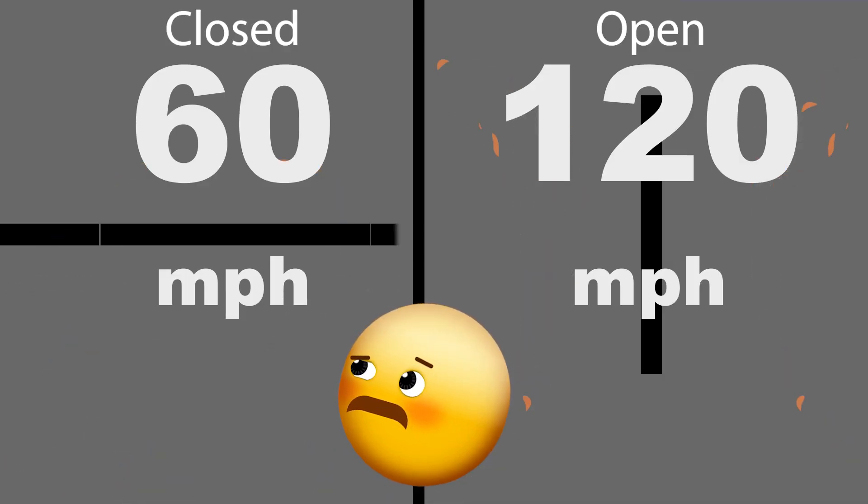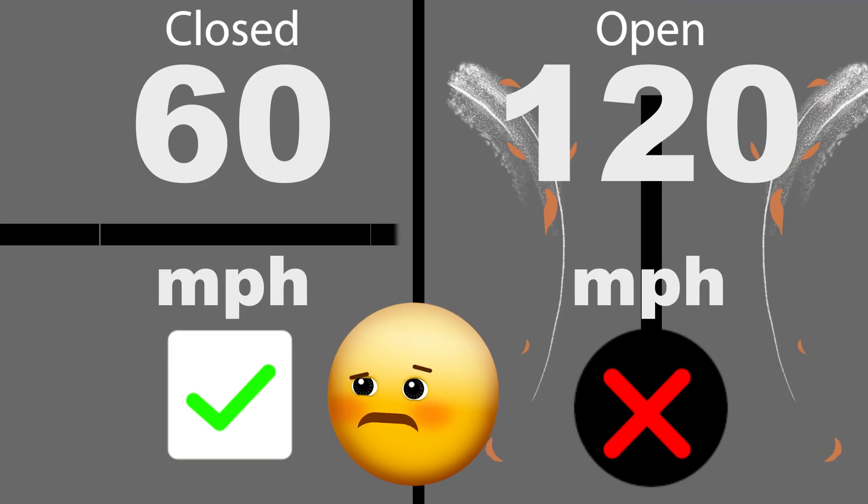Which wind rating is the one to go by then? Every single building authority, permitting office, and engineer with any kind of scruples will tell you that the only thing that matters is the wind load when the roof is closed. It is frankly dishonest to talk about wind rating with the roof open, since if you tried to get it permitted or sell your house with that number, you'd get laughed out of the room.